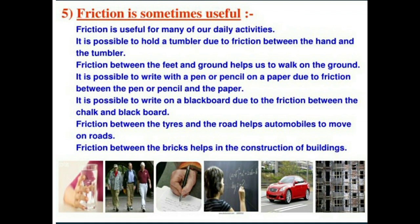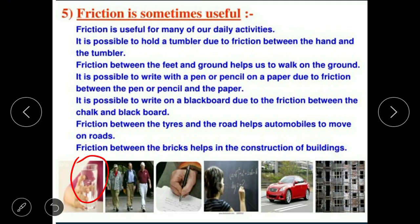It is possible to hold a tumbler due to the friction between the hand and the tumbler. We can easily grip the tumbler because of friction. It is possible to write with a pen or pencil on paper due to friction between the pen or pencil and the paper.